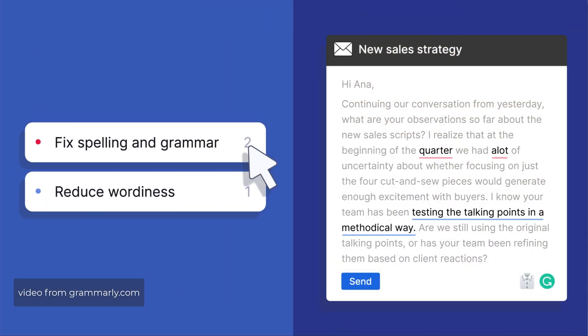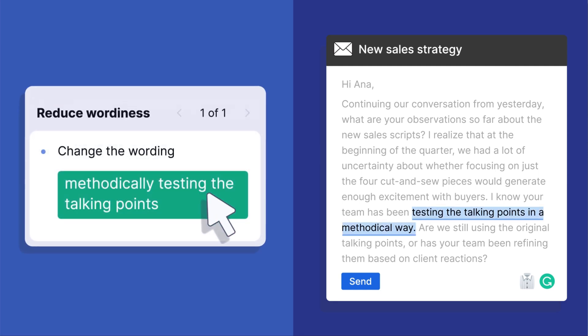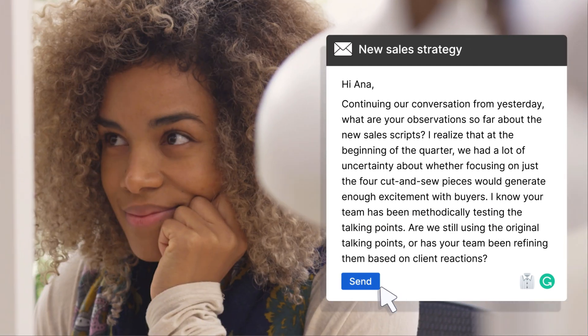Whether it's responding to emails, chat messages, writing for school, or as part of your job, the ability to quickly fix typos and punctuation makes Grammarly invaluable. However, if you want to take your Grammarly game to the next level and get the most out of your premium subscription, then here are 10 pro tips you can implement immediately.